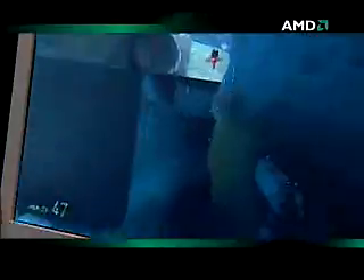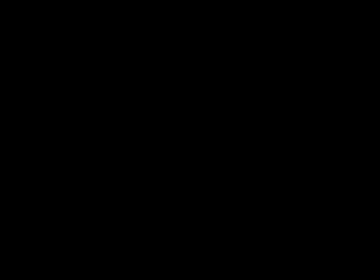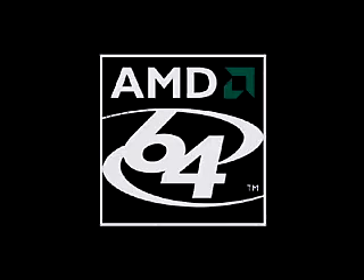AMD enabled us to push the technology and do things that have been previously considered to be almost impossible, and not only make the impossible affordable, but to make it real time. Thank you.